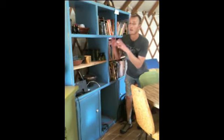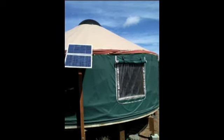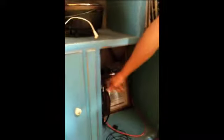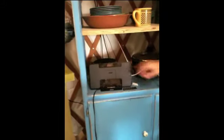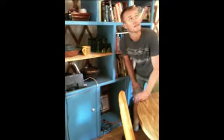Here at the yurt we generate all our electricity from the sun — solar panels. Here's the inverter, it's just a simple on and off switch. Turn the power on, turn the power off. And right here we've got music — you can hook up your iPod or your iPhone and play a little music. This also runs a fan and a few lights.